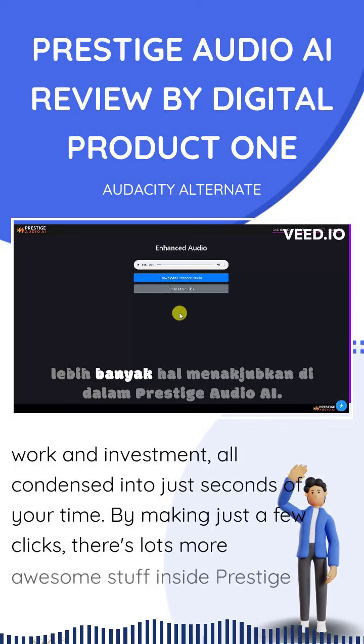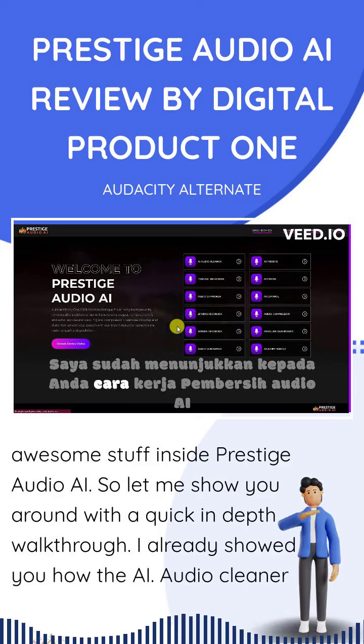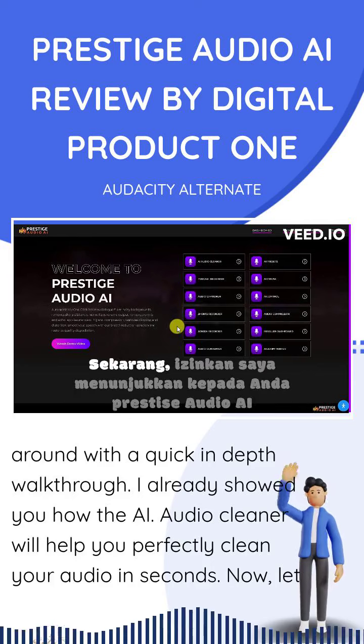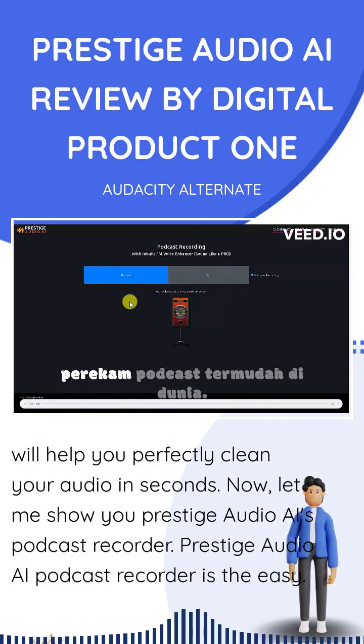There's lots more awesome stuff inside Prestige Audio AI, so let me show you around with a quick, in-depth walkthrough. I already showed you how the AI Audio Cleaner will help you perfectly clean your audio in seconds. Now let me show you Prestige Audio AI's Podcast Recorder — the easy...